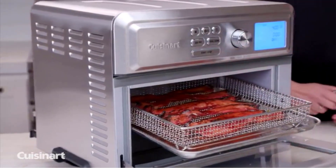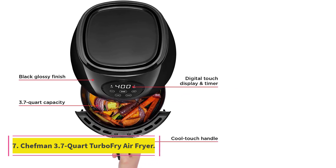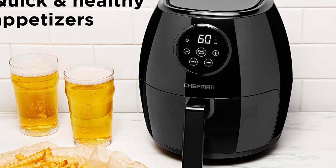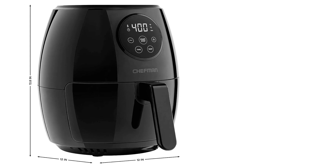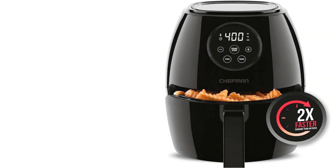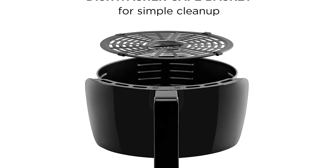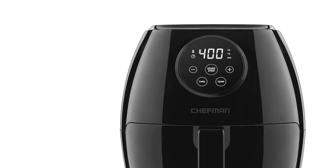At number seven: the Chefman 3.7-quart Turbo Fry Air Fryer. If you want to try air frying but don't think you'll do it often enough to justify a pricier model, the Chefman 3.5-liter air fryer is worth considering. Its dome shape is compact to save counter space, but the basket easily fits enough food for several people. The black matte finish is sleek and resists fingerprints, keeping it looking new. We tested the digital version and found the touch controls simple and intuitive to use.